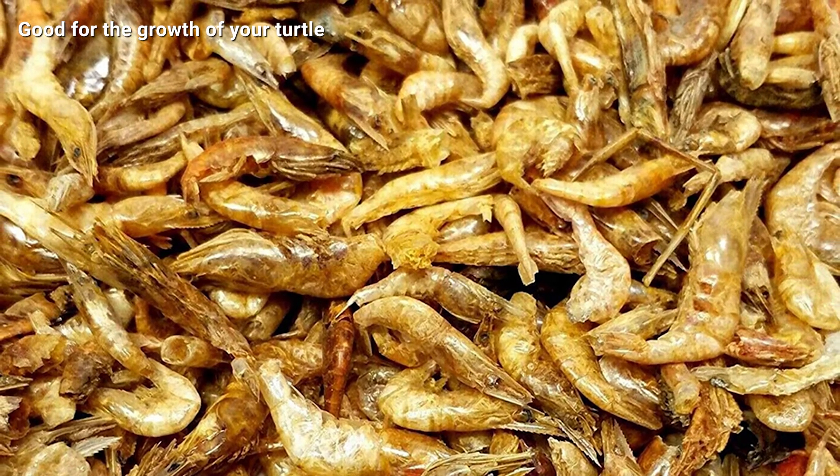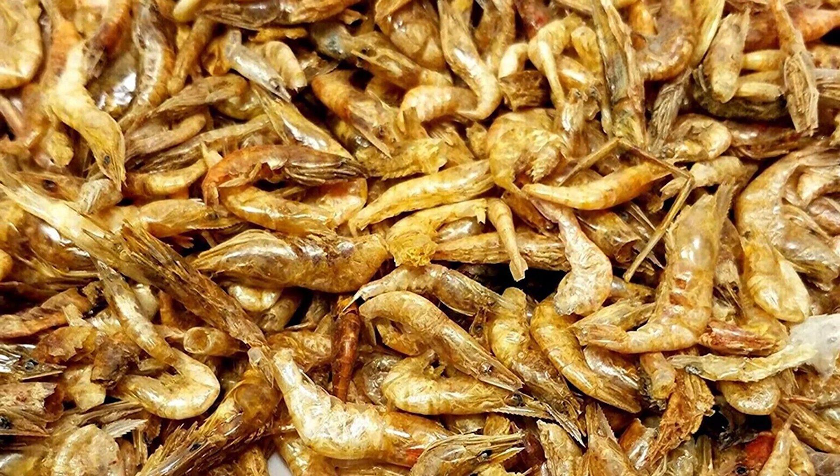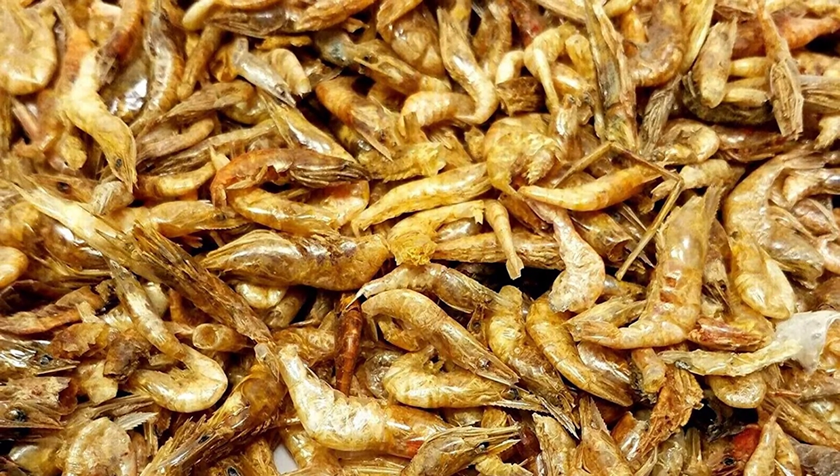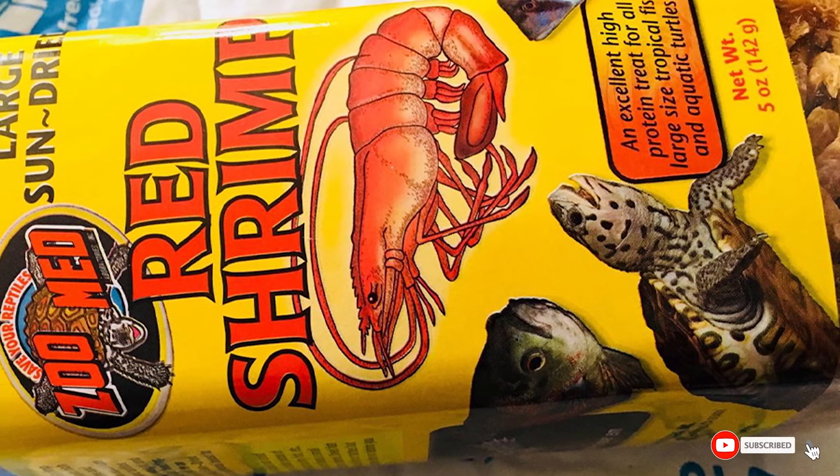Its high protein content — 59 percent protein — makes it a great option for baby turtles, which need protein for development. Apart from the protein, it is also rich in other aspects of nutrition, ensuring that your turtle always eats a balanced diet.